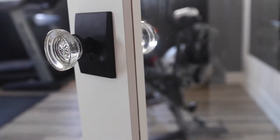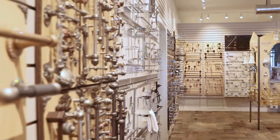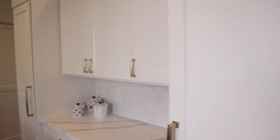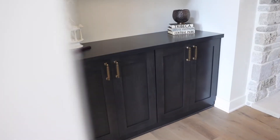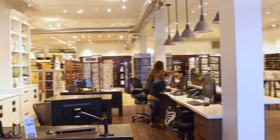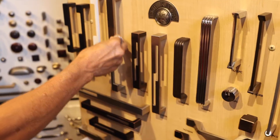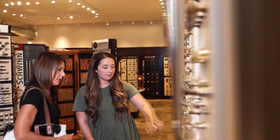Style. Function. Personality. Selection. Hardware is your home's way of telling a story. Bring life, style, and function to each and every room in your home. Stop in at a Nye's Hardware Gallery showroom in Menomonee Falls or Brookfield and select from the largest selection of door, cabinet, bath, and architectural hardware in southeast Wisconsin. Create a unique, personalized look with the help of the experts at Nye's Hardware Gallery.